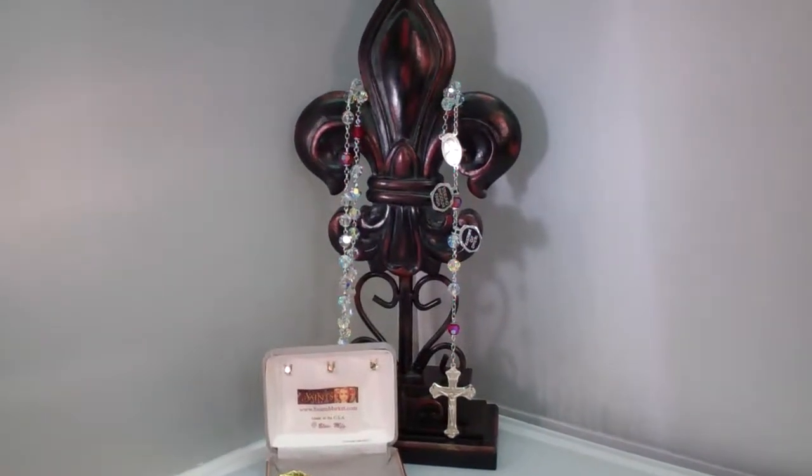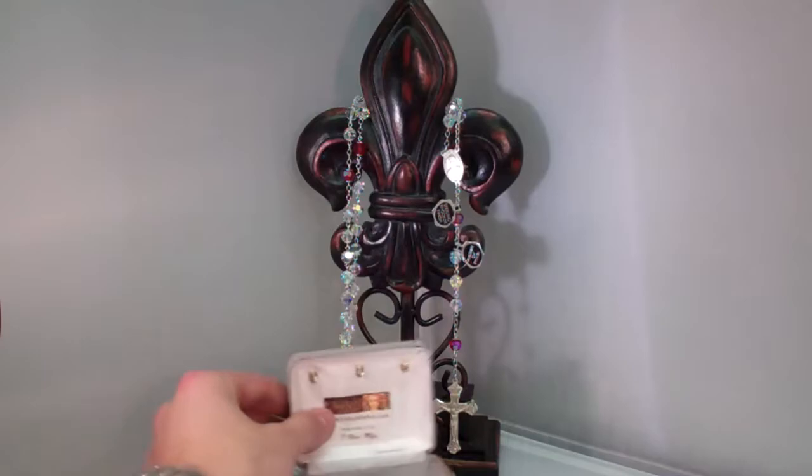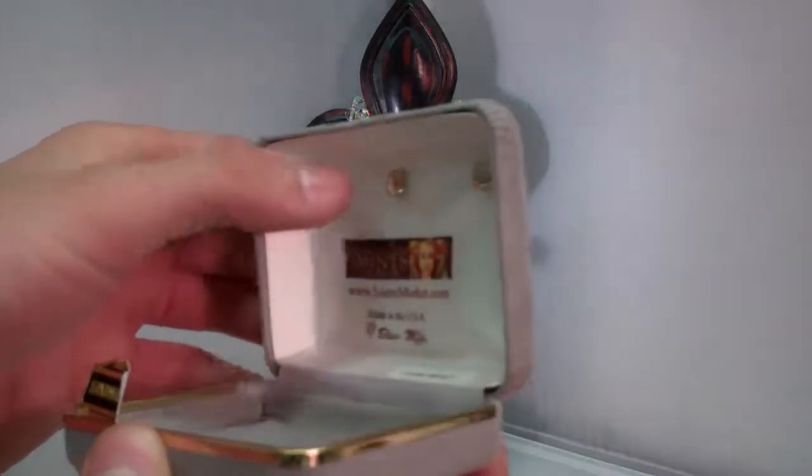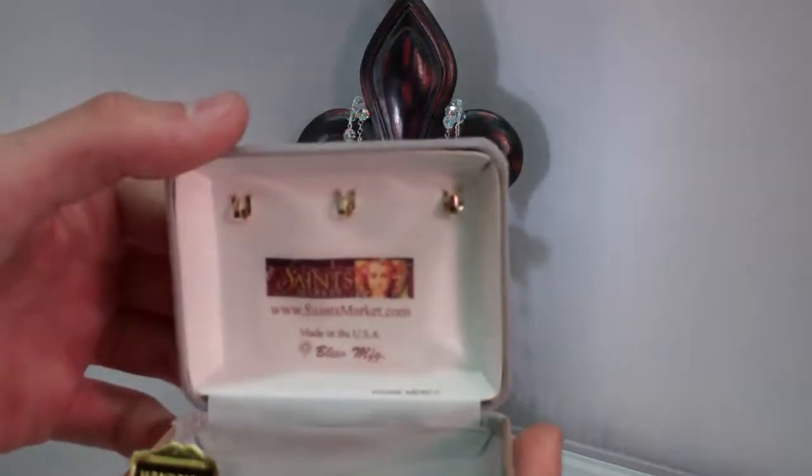It's hard for the camera to show how beautiful it is — right now it's just totally sparkling. It also comes with a gift box right here. It's handmade, and it has three prongs so you can hang it real good.